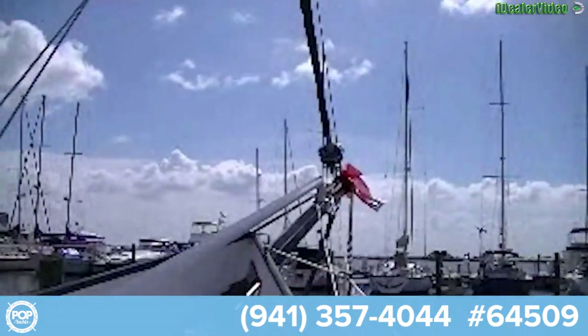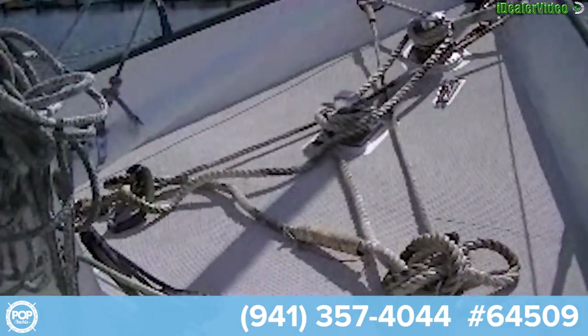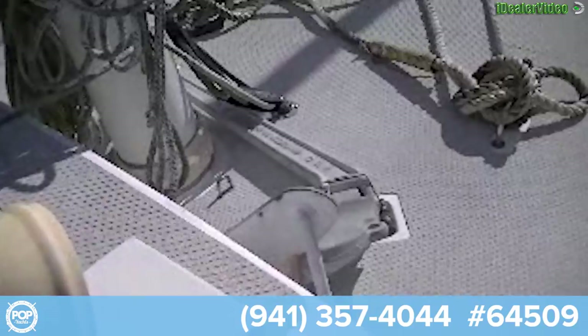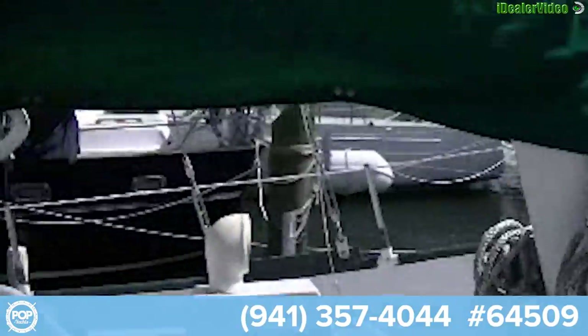We have heavy duty anchors. It's a good, safe, solid steel boat.